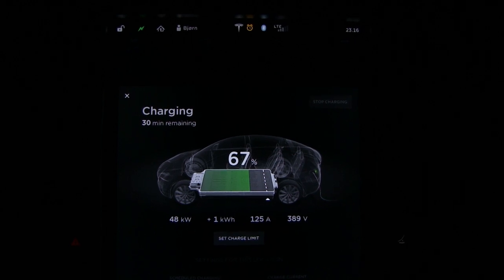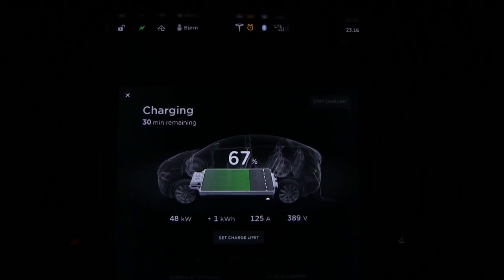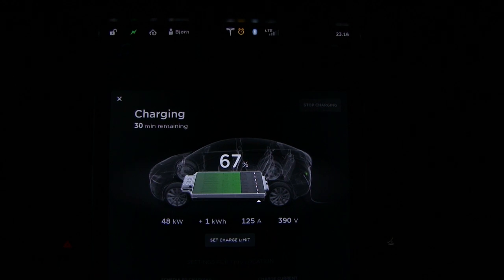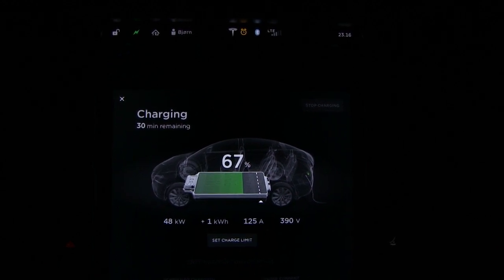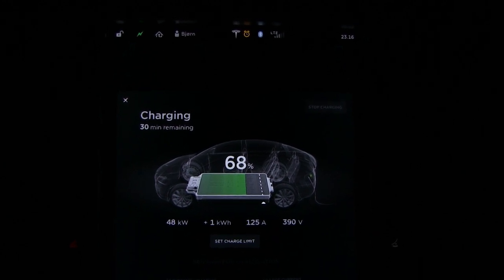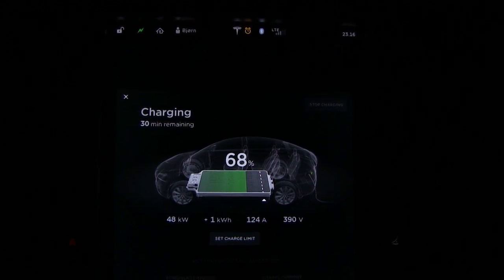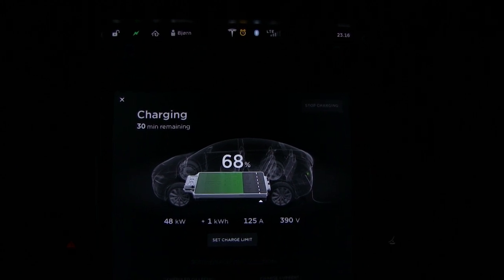In order for Tesla to charge at 100 kilowatt on this charger and future chargers, they probably have to make a next generation CHAdeMO plug, or even better, if they can make a CCS plug — because CCS seems to be more the accepted standard, at least in Europe. So this was pretty interesting, and I made this video because many people ask whether you can go higher. Unfortunately, no — you can't go higher with the CHAdeMO plug.